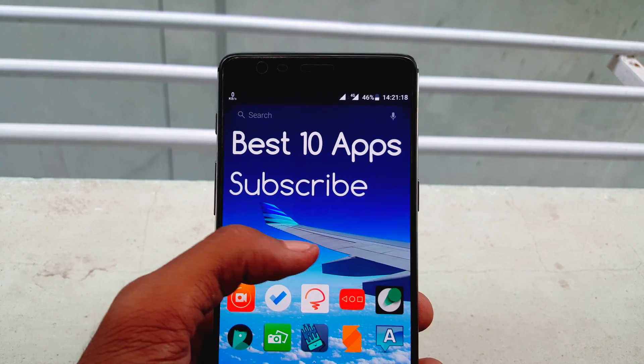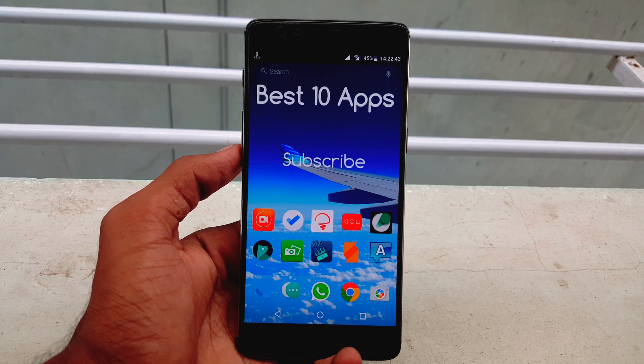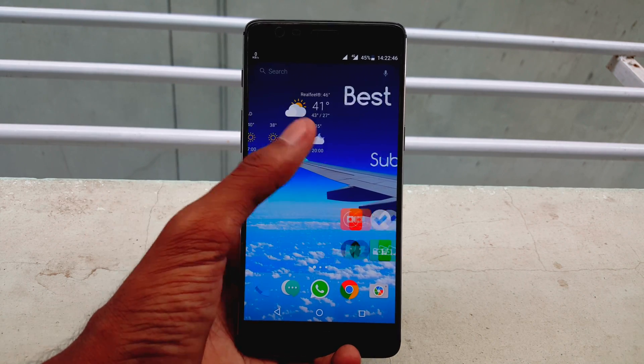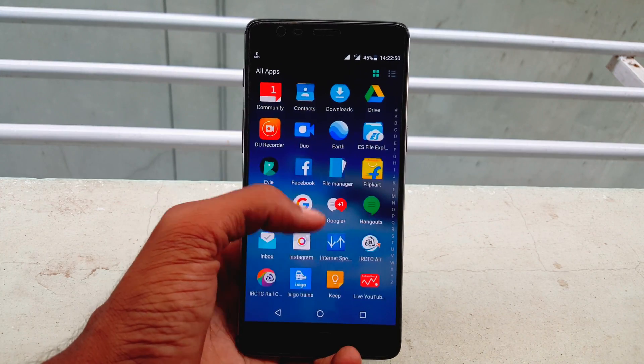So there you have the best 10 applications. Let me know which one you like the most and also comment with some more apps you feel are useful via Twitter. Thanks again for watching. I will talk to you guys in my next video. Stay awesome!